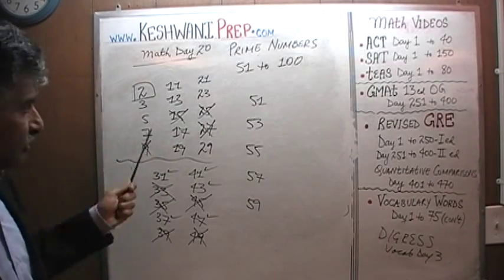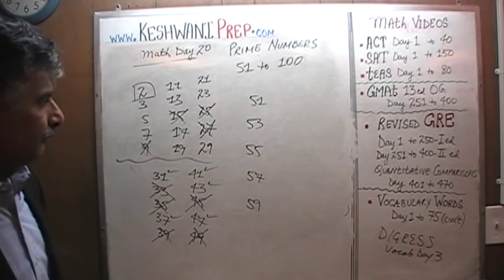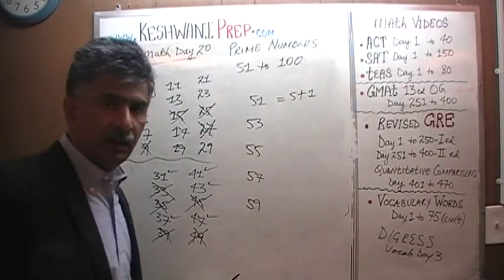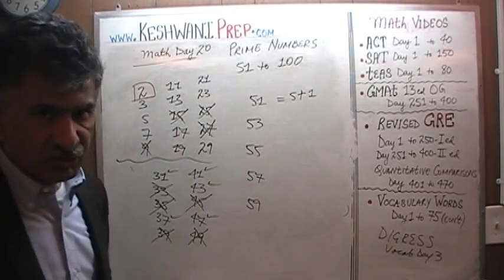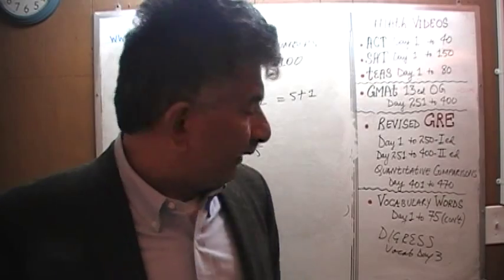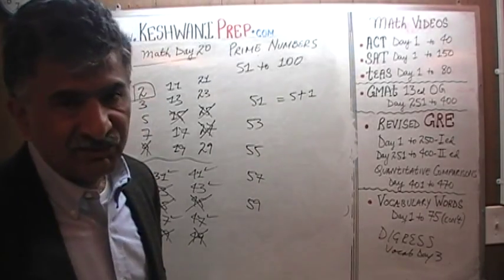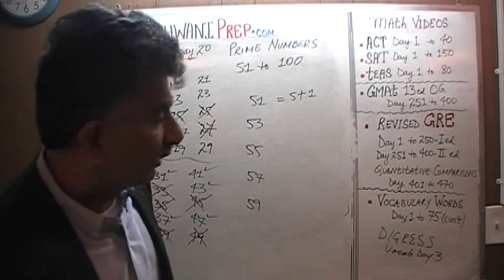You have to check one by one, every one of them. You have to check up to about the halfway mark — about 25 is where you have to check. Is 51 divisible by 3? The sum of the digits of 51 is 5 plus 1. In yesterday's video, day number 19, we learned how to check for 3: if the sum of the digits of a given number is divisible by 3, then the number itself is divisible by 3. 5 plus 1 is 6. Since the sum of the digits of 51 is 6, and since 6 is divisible by 3, 51 is divisible by 3. Therefore 51 is not a prime number.